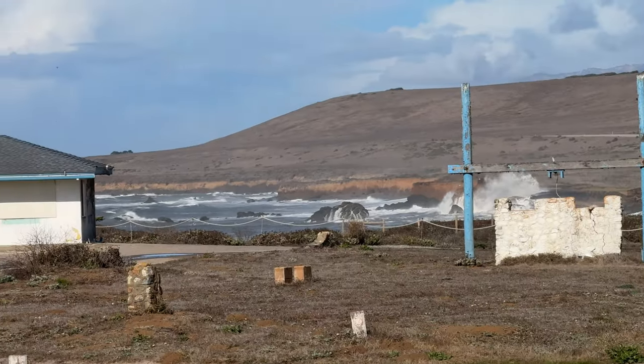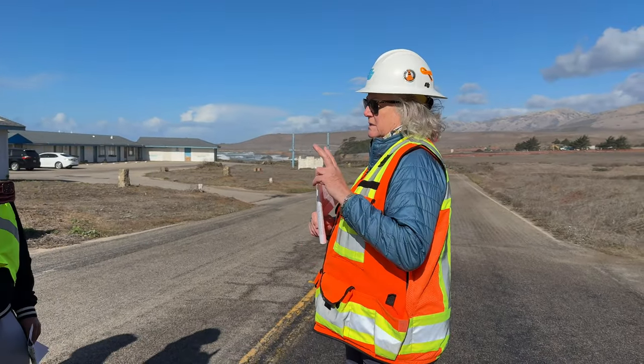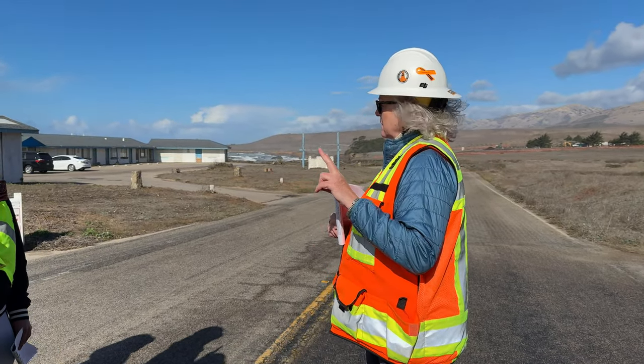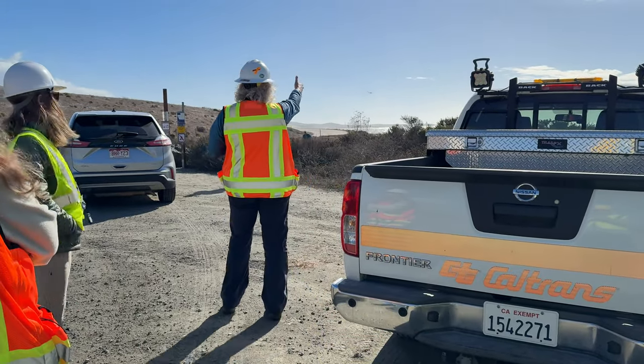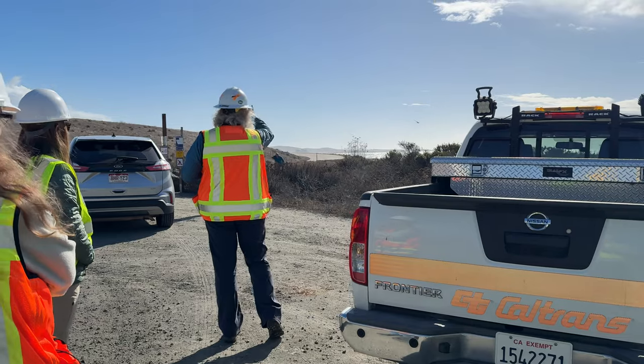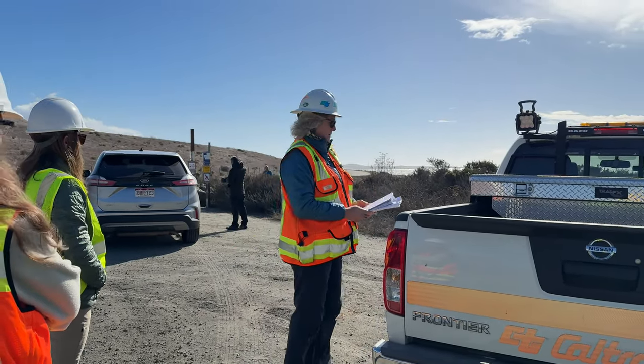So what we're going to do is get back in your vehicles. The parking lot used to run right here and go down along this line — we moved the alignment, and the parking lot moved with it. This is the remnant part of the old alignment.